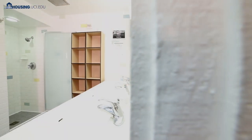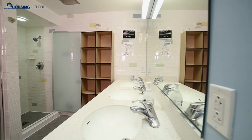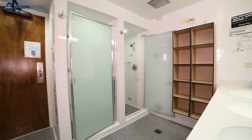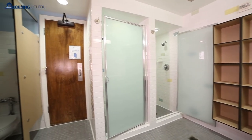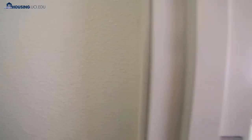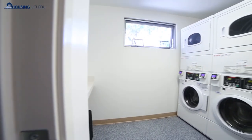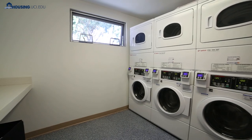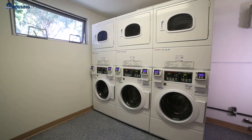Bathrooms in the resident halls are single gender and are cleaned daily by custodial staff. There are two or more sinks, toilets, showers, and a storage cubby space for each student. Each hall also has laundry facilities. So yes, it's time to learn how to do laundry. Quick tip: don't stuff too many clothes into one load — rookie mistake.